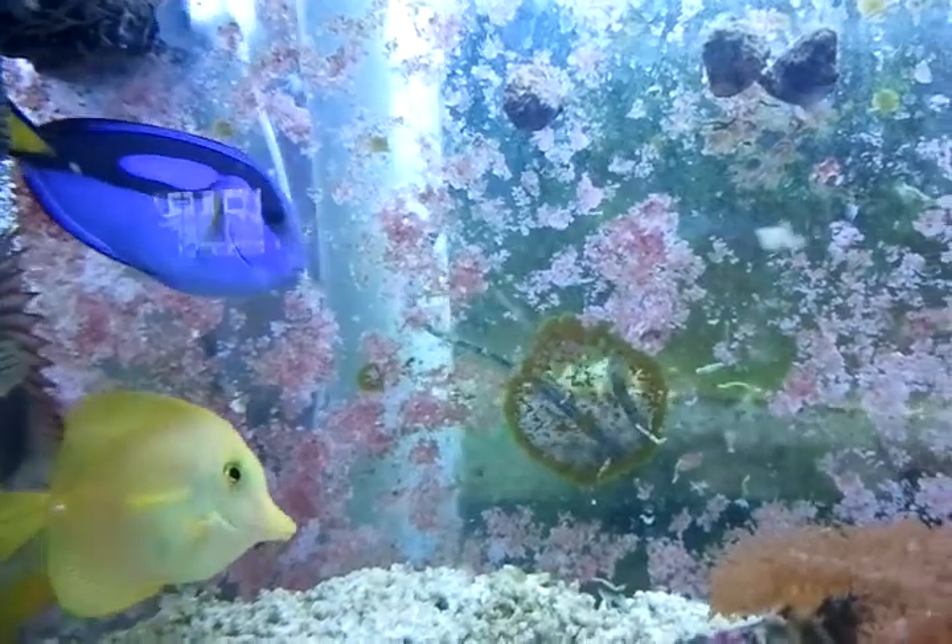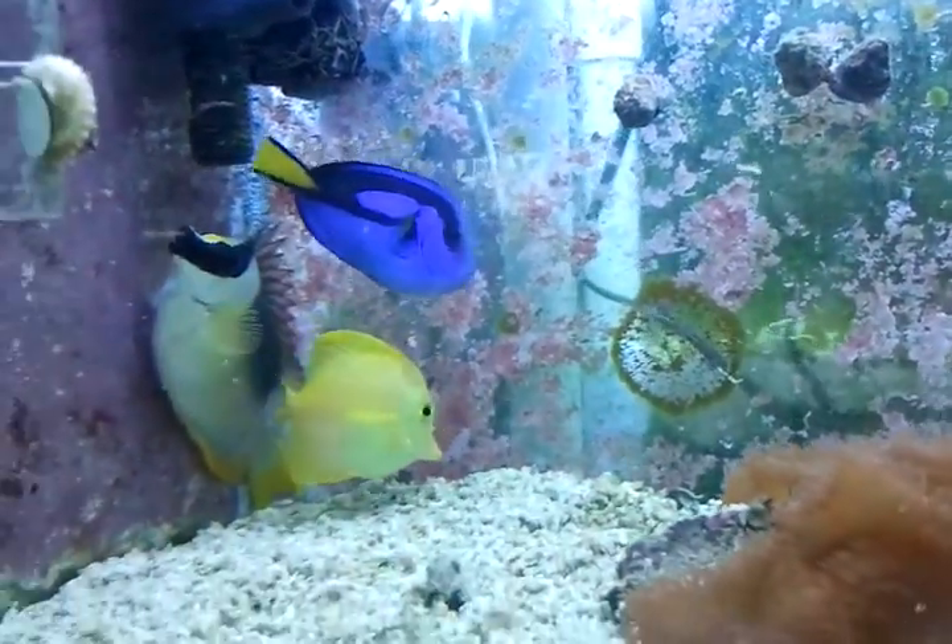Again, this is a blue hippo tang, and it's available for sale at the aquacorals.com website.